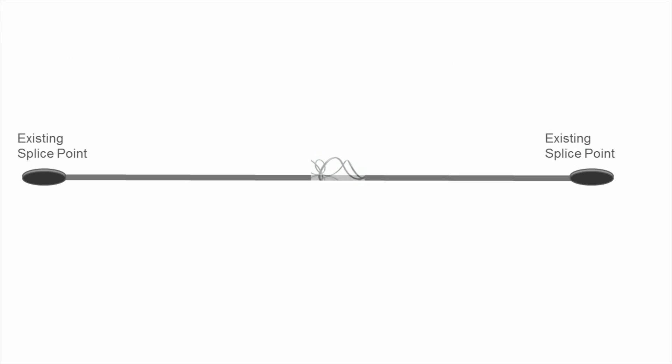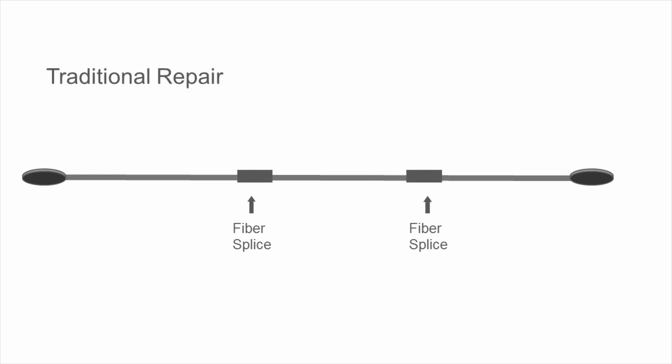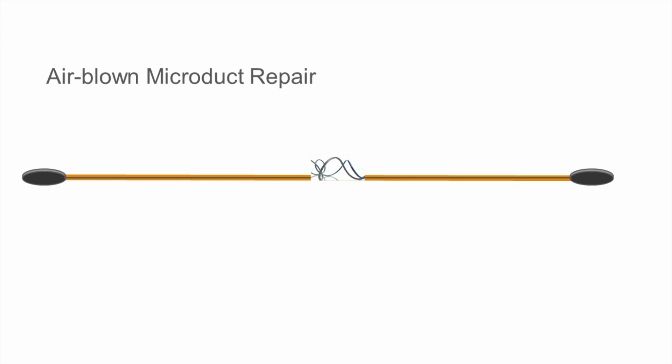The repair of air-blown micro-cables and blown fibre is as easy as the installation. A traditional cable solution requires one or two repair joints. The air-blown micro-duct solutions offer a splice-free repair with no extra splice points in the network. First, blow out the damaged cable from the nearest hand hole. Insert a new section of micro-ducts. Blow in the new cable. Finally, splice at both ends of the new cable in existing joint closures.